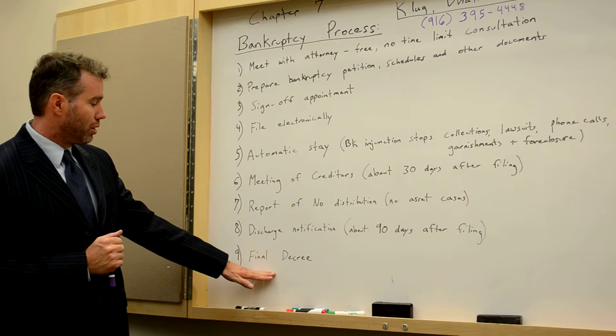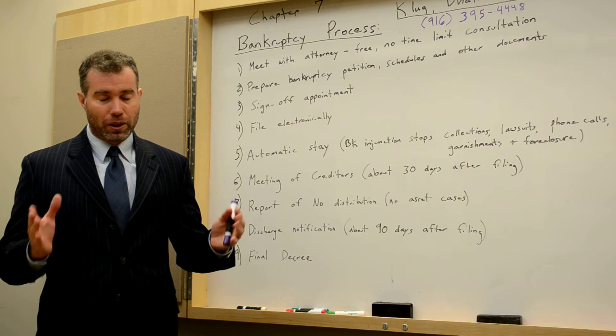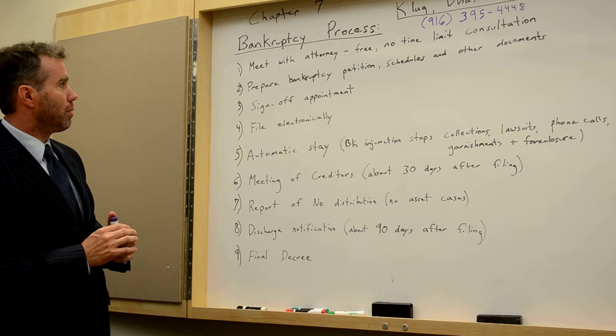After the discharge, you will receive a final decree, which actually closes your case. That is the official last document you will receive in relation to the closing of your Chapter 7 bankruptcy.